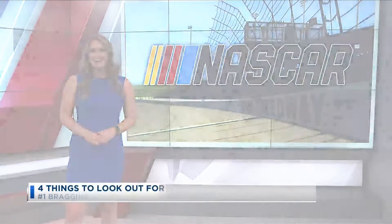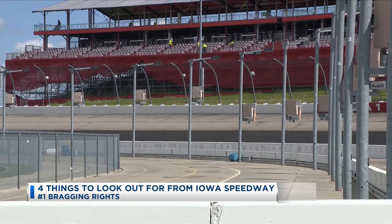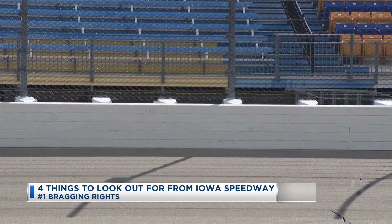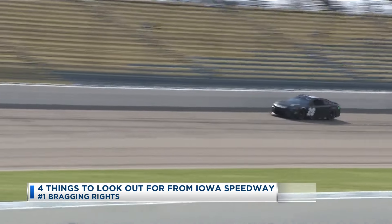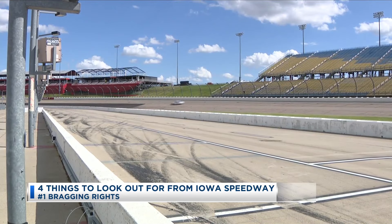Before the drivers start their engines in the Hawkeye State, here are four things to look out for this week at the Iowa Speedway. Number one: bragging rights. This is the first time NASCAR has hosted a Cup race in the 18 years of the Iowa Speedway. Whoever takes home the trophy Sunday night instantly becomes a part of Iowa Speedway history, and the drivers will be battling for first in front of a sold-out crowd.